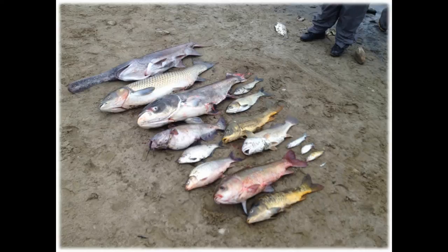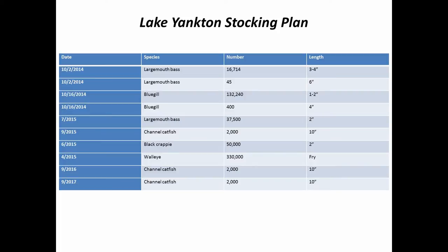Nebraska has already stocked fish this year. Once the lake detoxified late this fall, largemouth bass and bluegill were stocked. Next year, bass, catfish, crappie, and walleye will be added, and they'll do supplemental stockings down the road to get this lake up and running as fast as possible. We're expecting the vegetation to be back next year and get this lake off and running again.